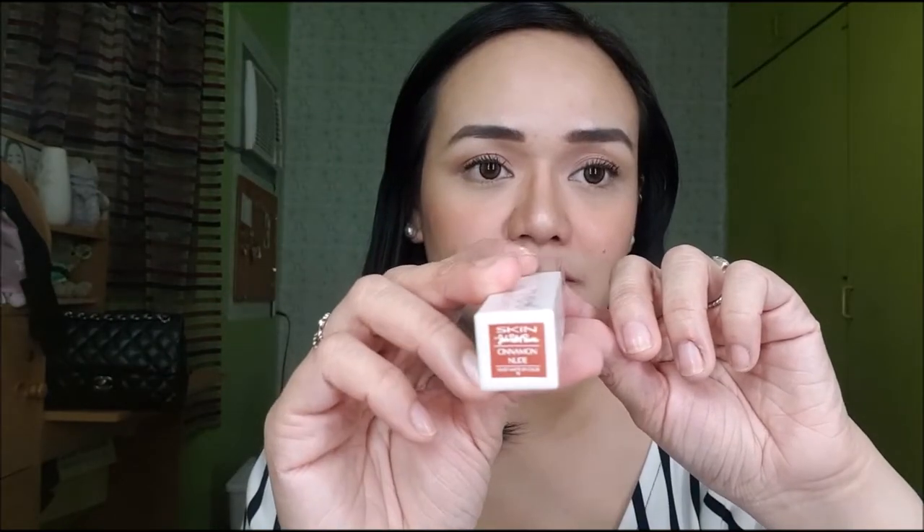Now let's try it on my lips — I'm using this shade Seafresh Tangerine. So ito siya when swatched. Now let's try it on my lips. And then let's also try Nude — ito itsura niya pag nakaswash.